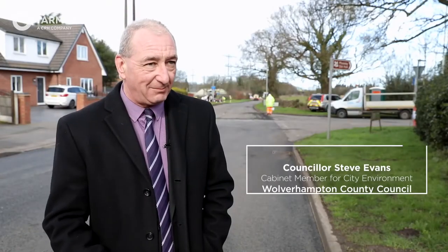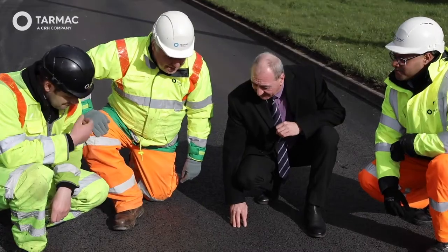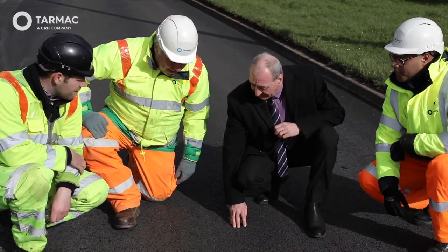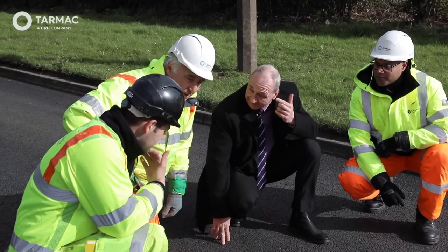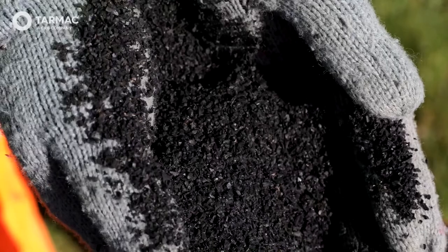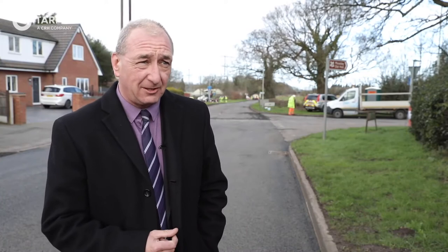For the first time in the Black Country, this road contains recycled rubber tyres. With this material we're using 500 tyres in the 500 tonnes that we've laid, which is a lot better than the material going to landfill. Avoiding that landfill means about a 10% reduction in carbon dioxide emissions.